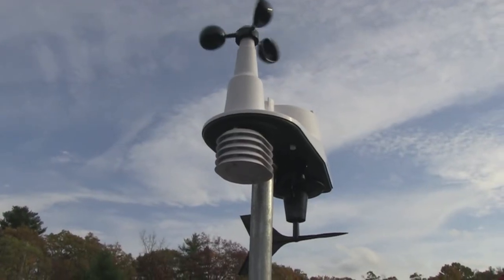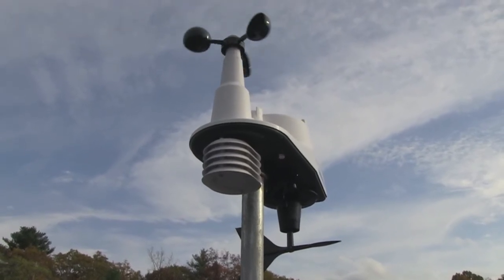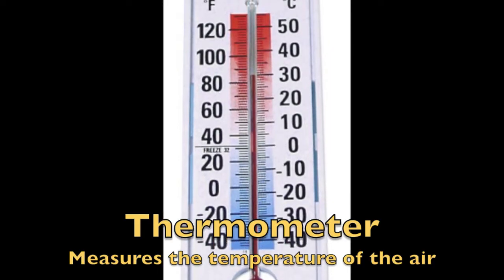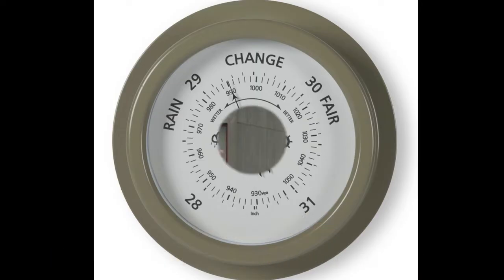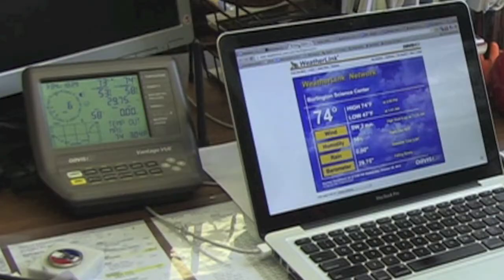There are also some important weather tools that can't be seen, but are hidden inside the weather station. There is a thermometer, used to measure how warm or cold the temperature of the air is, and a barometer, which measures the weight of the air above us, known as air pressure. Our weather station also has a little wireless antenna that sends its signal to the science center so that we can read the information the weather station is picking up.